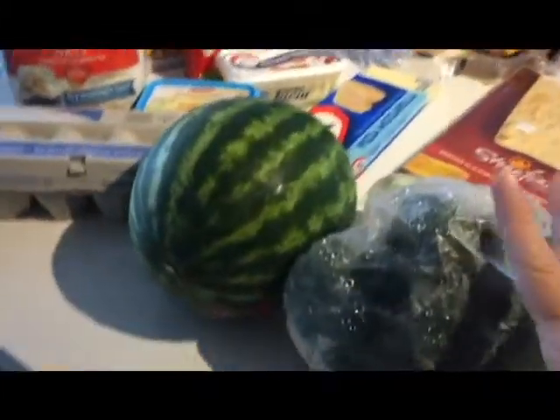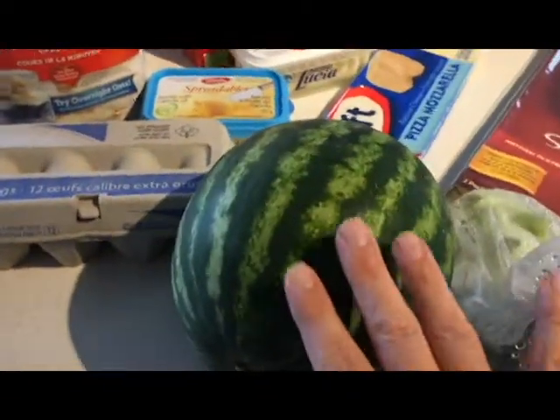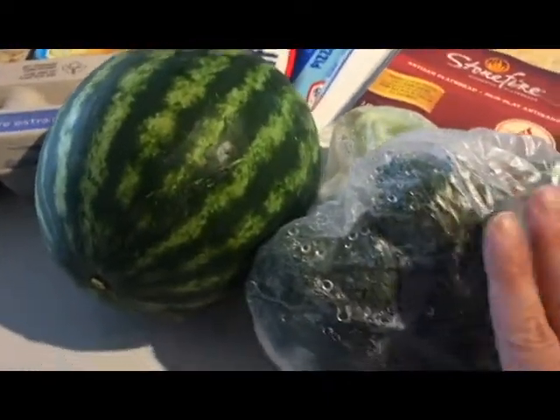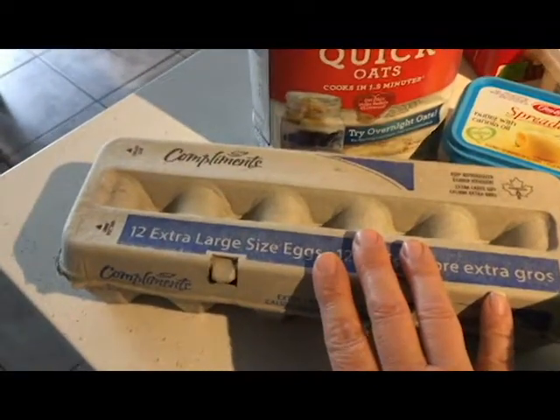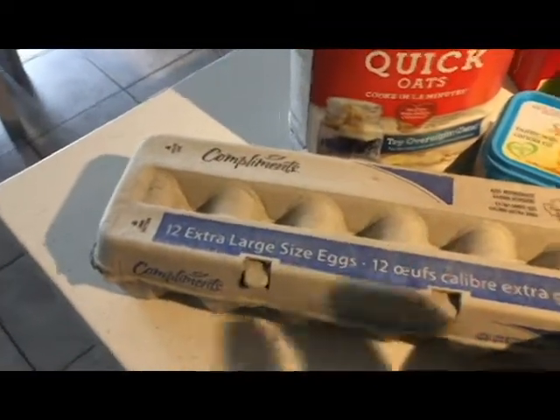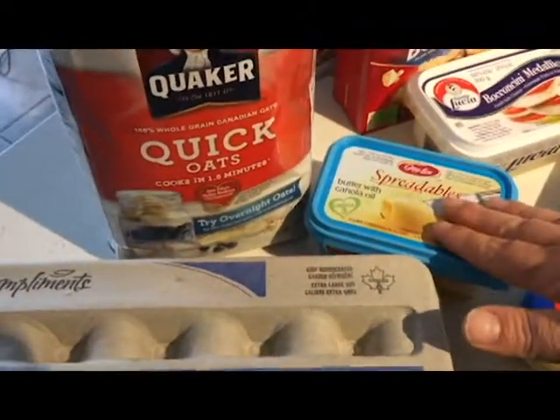I got some broccoli and a watermelon — the watermelon was $3.99 and the broccoli was a dollar, so that was a good deal. The eggs were on sale for $2.99, and that's a pretty good price here in Canada.